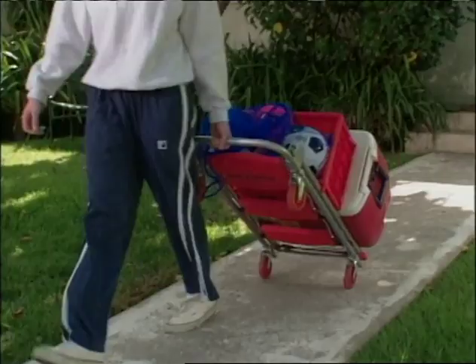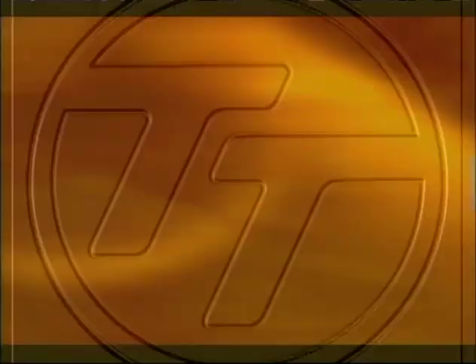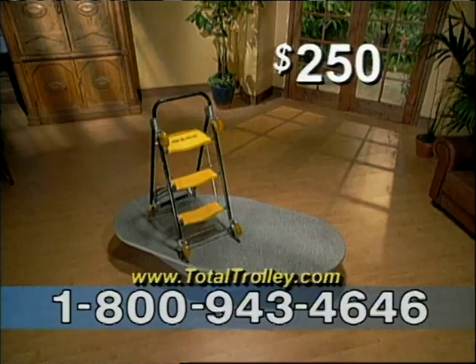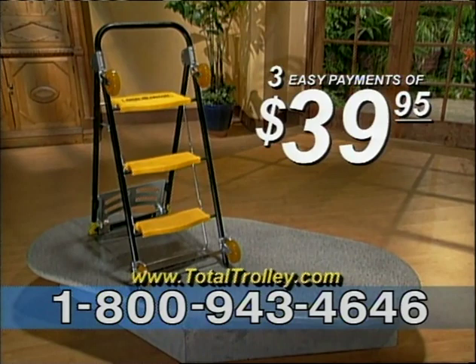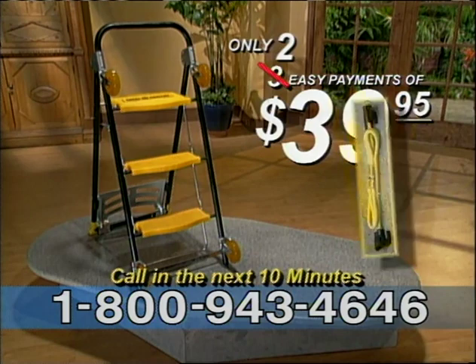What would you expect to pay to get all the convenience and features of the Total Trolley? This hand truck sells for $70, this dolly is $50, a cart $100, and a stepladder another $40 — that's over $250. But you won't pay $250, not $200, not even $150. You can have your very own Total Trolley for just three easy payments of only $39.95. But call in the next 10 minutes and we'll slash one full payment — you'll get your own Total Trolley for only two payments of $39.95, and we'll also include two handy bungee cords and our trolley guide.